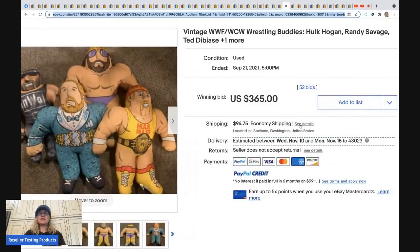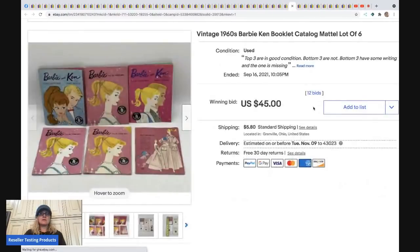The next item is a set of vintage wrestling buddies — four of them. This sold for $365 plus shipping. You can also sell these individually for a decent profit depending on the character.